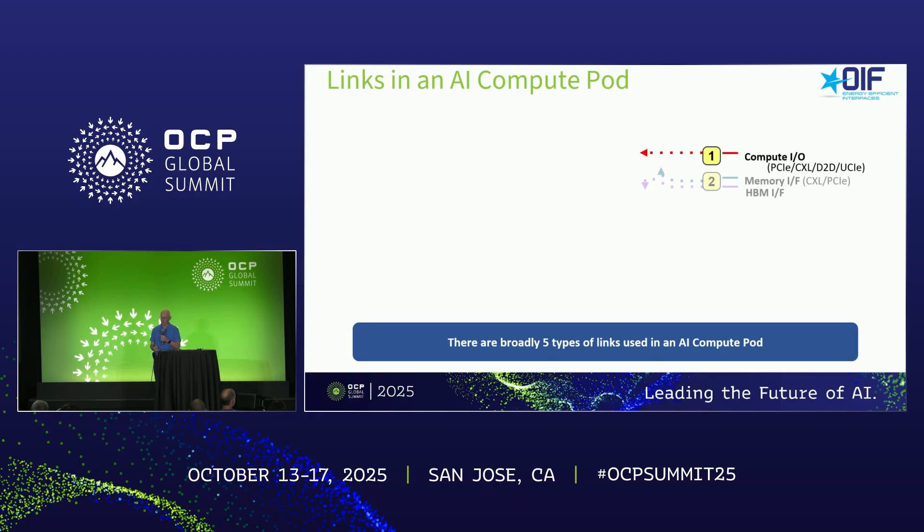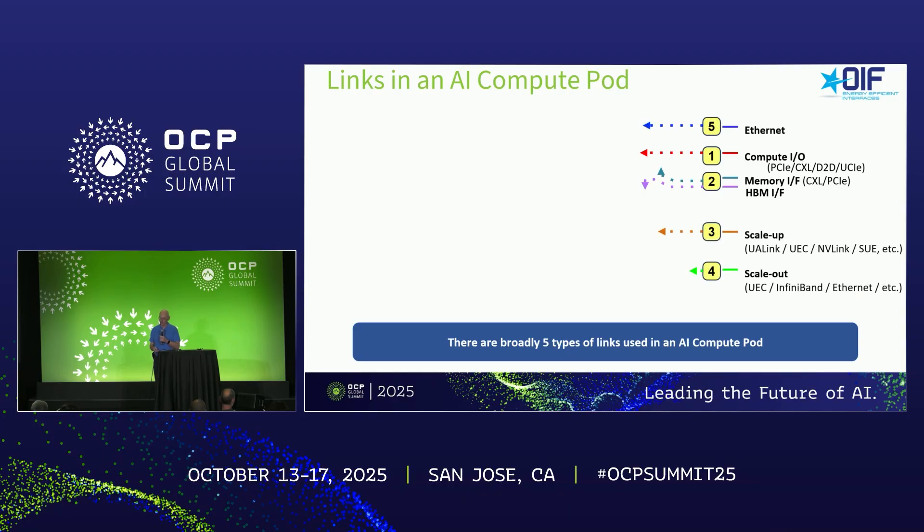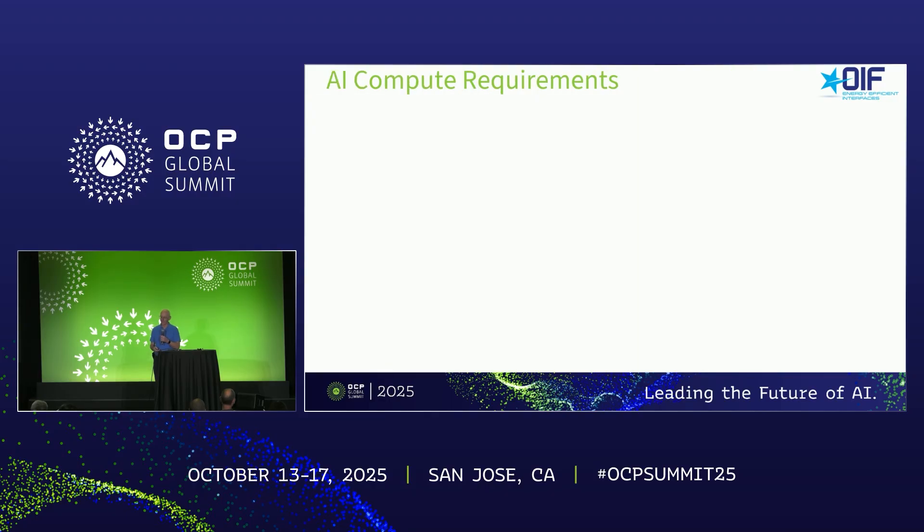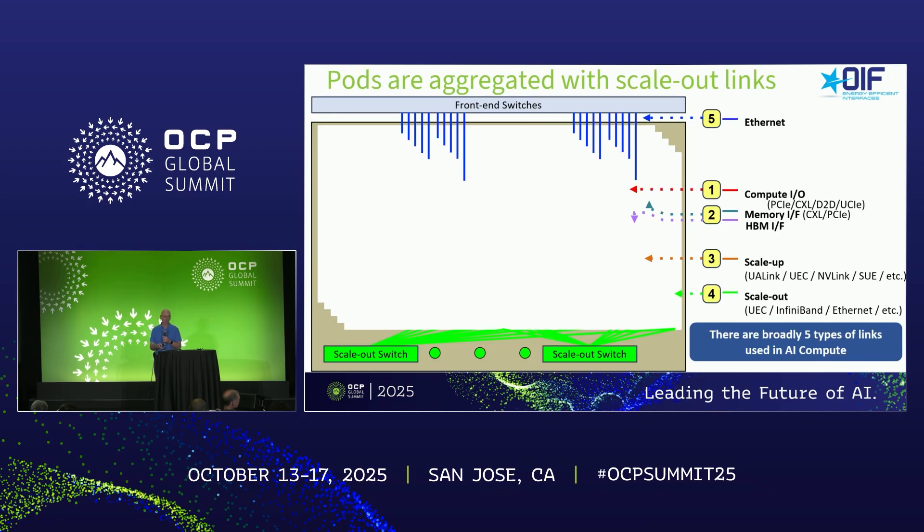Something funny happened with the slides here - something didn't translate over. Unfortunately, you can't see the picture here. It was a picture of what a pod looks like.